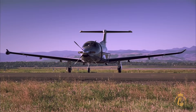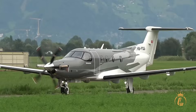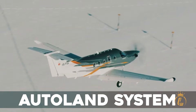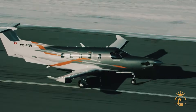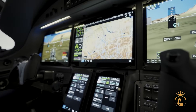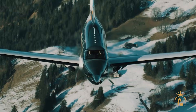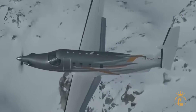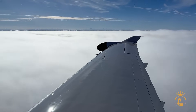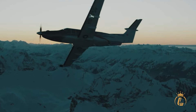Let's talk about safety, because the PC-12 Pro doesn't just meet safety standards — it redefines them. The Autoland system represents perhaps the most significant safety advancement in general aviation history. A passenger with no flying experience can literally press a button, and the aircraft will automatically select the optimal airport, avoid dangerous terrain and weather, perform a complete autonomous landing, and bring the aircraft to a stop on the runway.